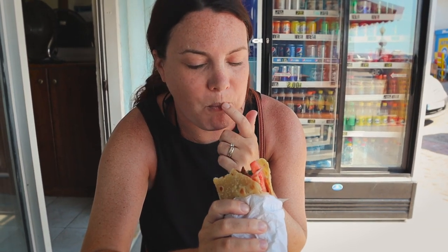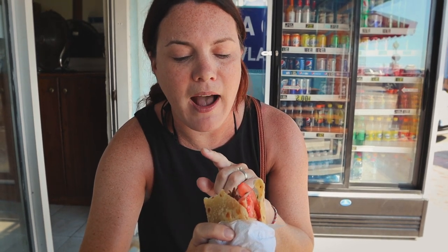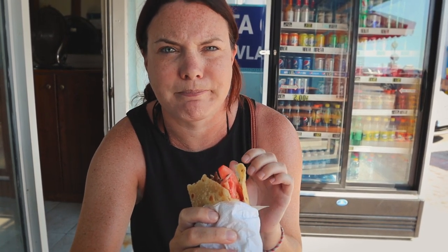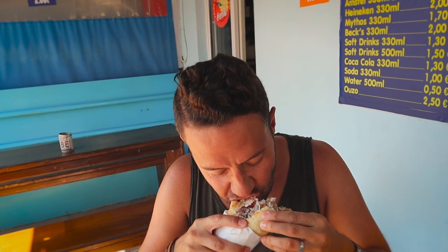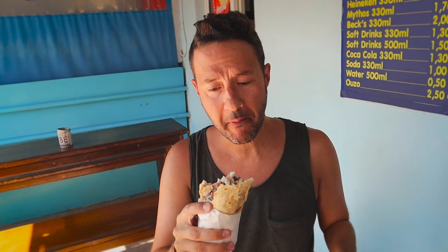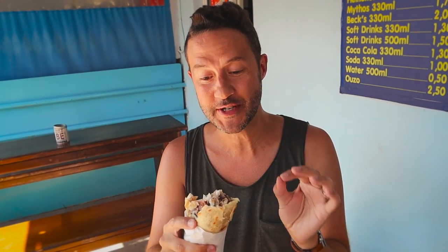That was all pork — delicious. A little bit of crispness, a little bit of chewiness but not too much at all. A little smokiness to it because it's done on that grill. Really good. Oh you guys, this is where it's at. We've got to come to this place. This is gyro stop number one. We are off to a very good start.